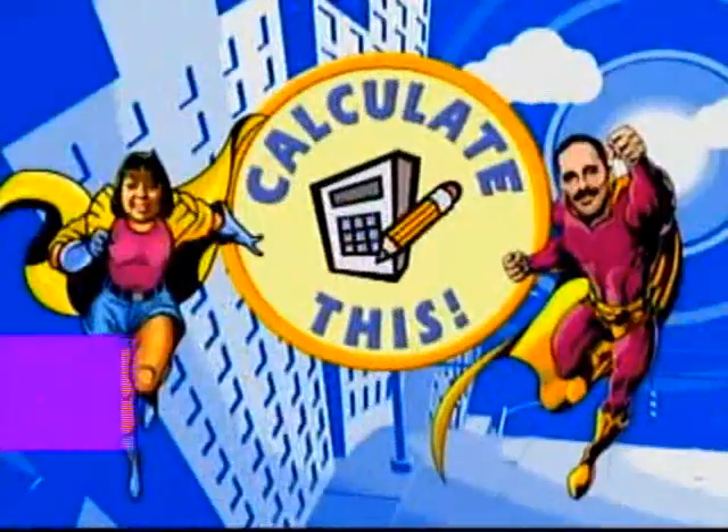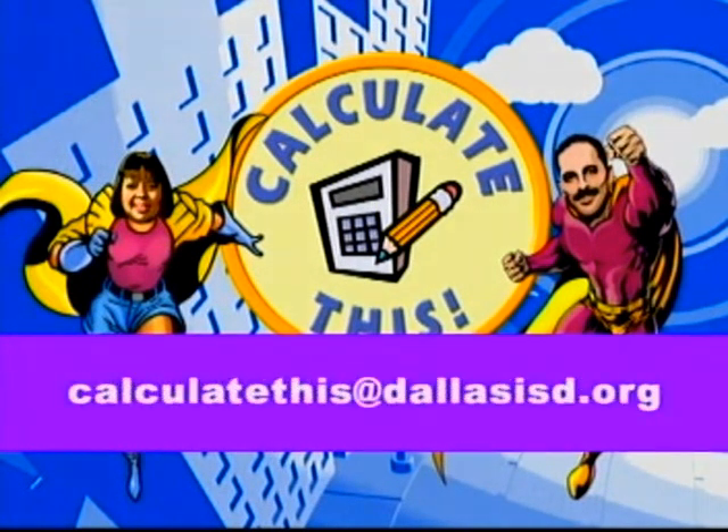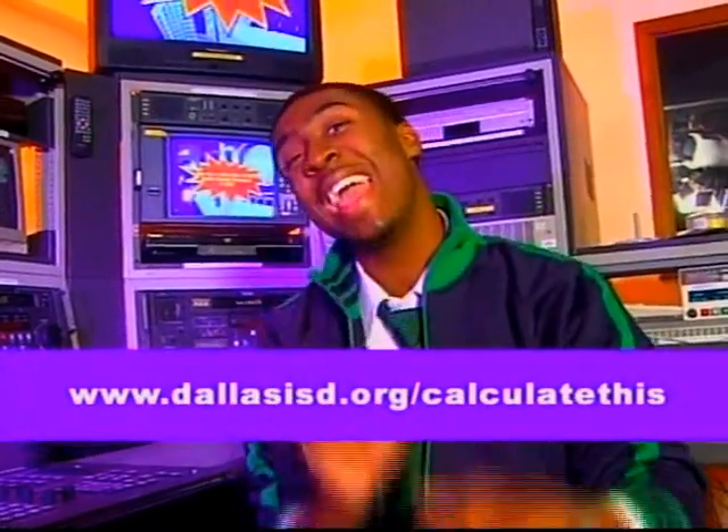That's Calculate This — it's been a pleasure bringing it to you. As a quick reminder, don't forget to send in photos of yourself and your class. We love to show your face on television. Mail us through interdepartmental mail at DISD Box 379, or drop us a line at calculatethis@dallasisd.org. Check out our website at www.dallasisd.org/calculatethis. For all of us here at Dallas Schools Television, I'm Daryl — we'll see you next time on Calculate This!